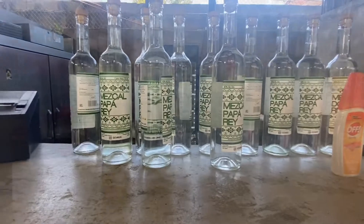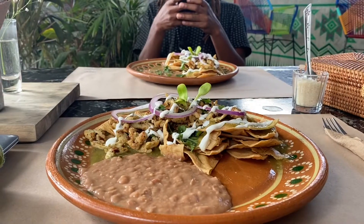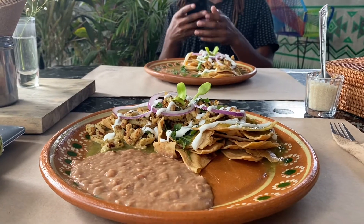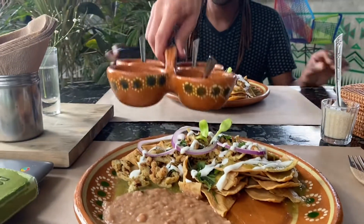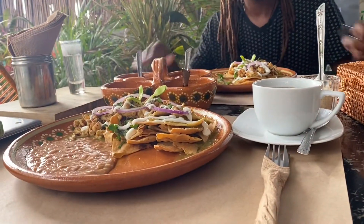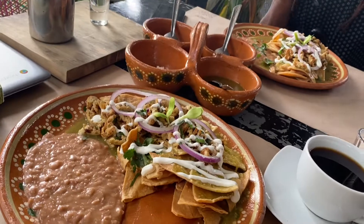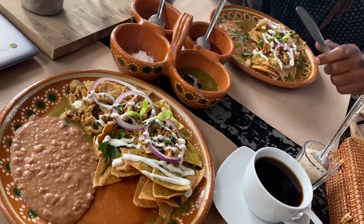They also have their own special mezcal if you want to come for dinner. I went with my all-time favorite chilaquiles with chicken, beans, red onions, and salsa verde. This is one of my top choices here and it comes with a coffee and an orange juice for only a hundred and ten pesos.